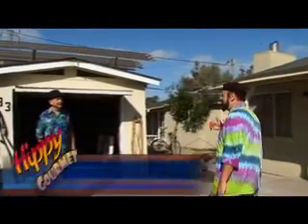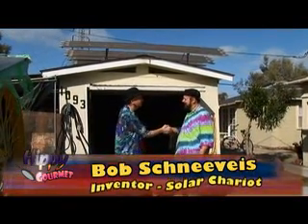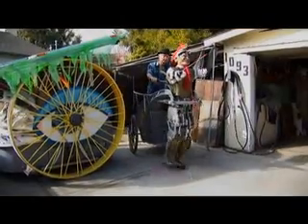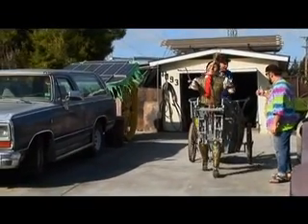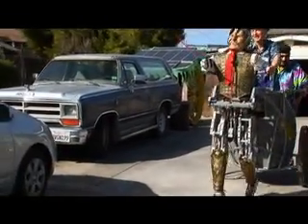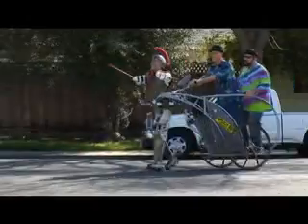Bob, what do you got here? I've heard some crazy stuff. What are you building — something to save the world from itself? Awesome, this is going to be a blast. You've got to take me for a ride! Okay, I'll go get George and we can go for a ride.